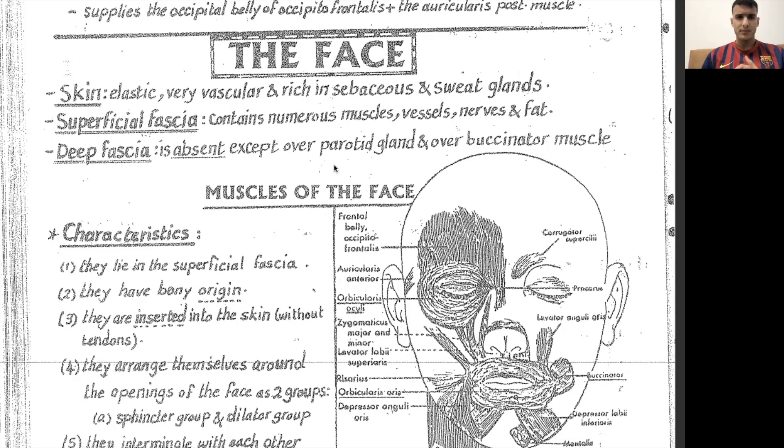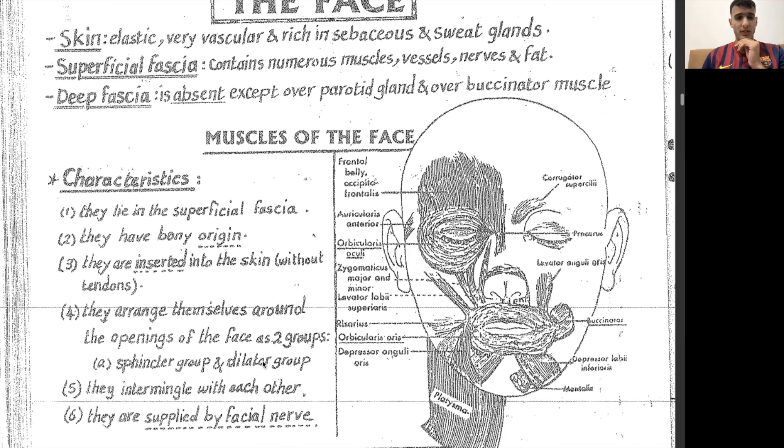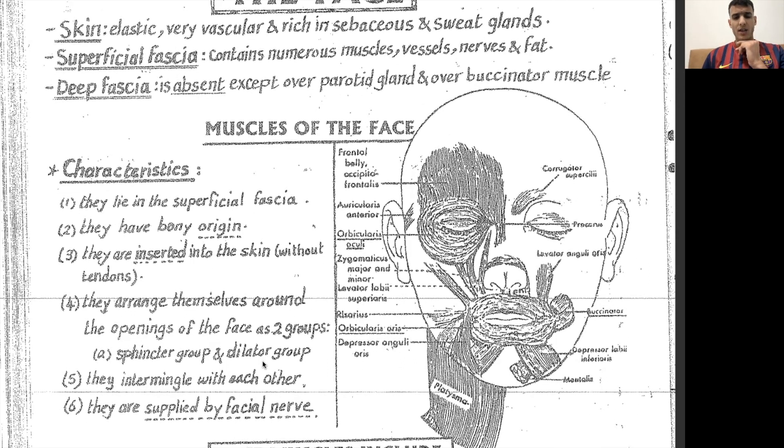So the face — most of the muscles that exist on the face lie in the superficial fascia. They originate from bone and they insert onto the skin. There are no tendons when it comes to the muscles of the face. They arrange themselves into two groups, but I would like to arrange them into five groups according to what we learned with Siriski and some other sources. We have to know that they are supplied and innervated mainly by the facial nerve, and we have to know exactly what parts of the facial nerve innervate what muscles of the face.